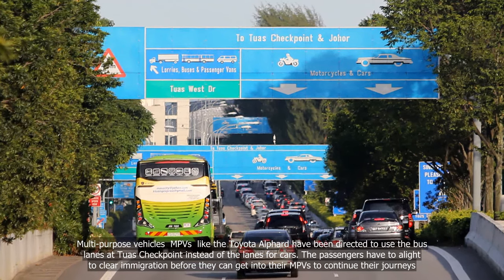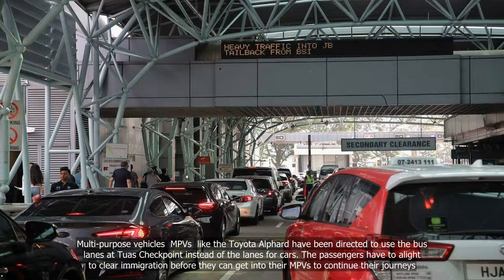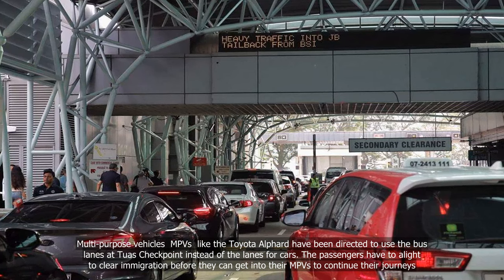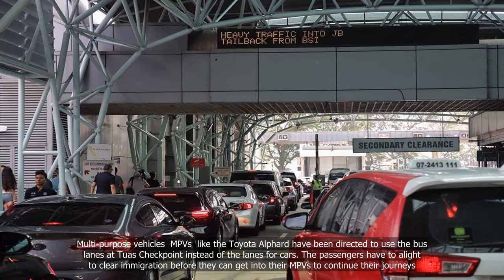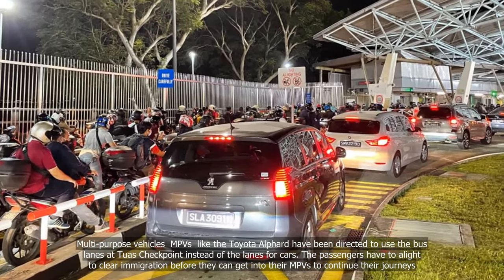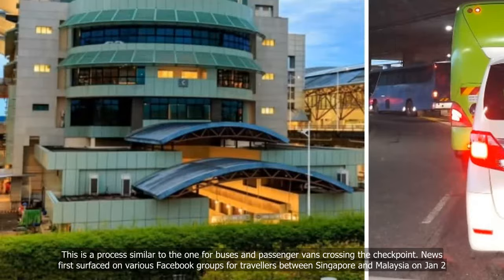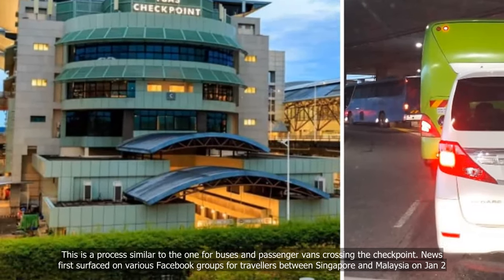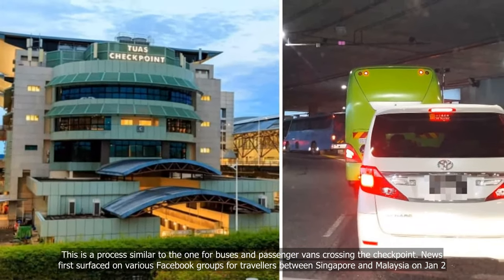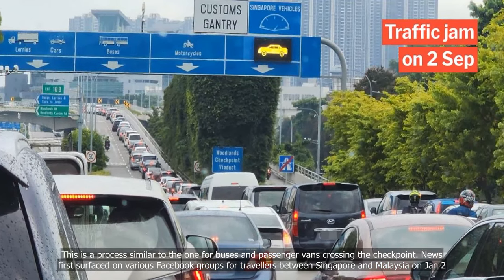Multi-purpose vehicles (MPVs) like the Toyota Alphard have been directed to use the bus lanes at Tuas checkpoint instead of the lanes for cars. The passengers have to alight to clear immigration before they can get into their MPVs to continue their journeys. This is a process similar to the one for buses and passenger vans crossing the checkpoint. News first surfaced on various Facebook groups for travellers between Singapore and Malaysia on January 2.